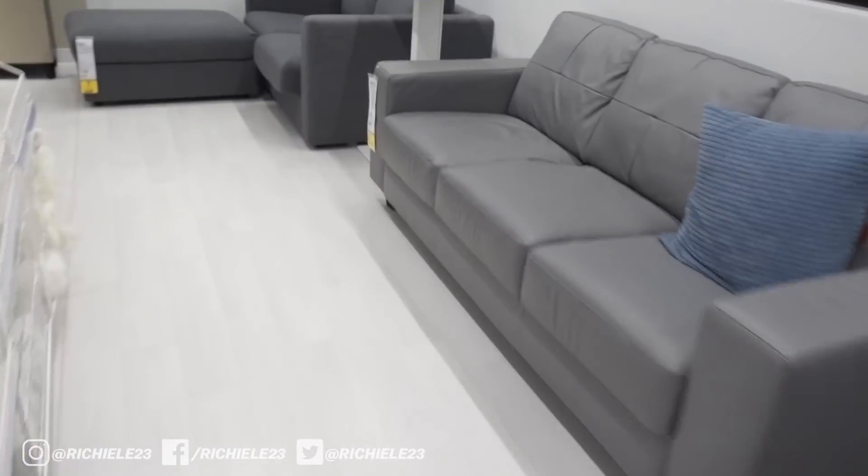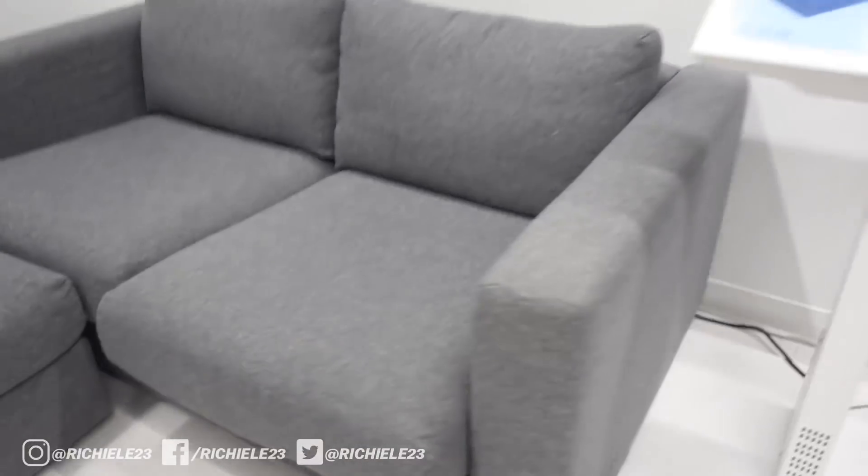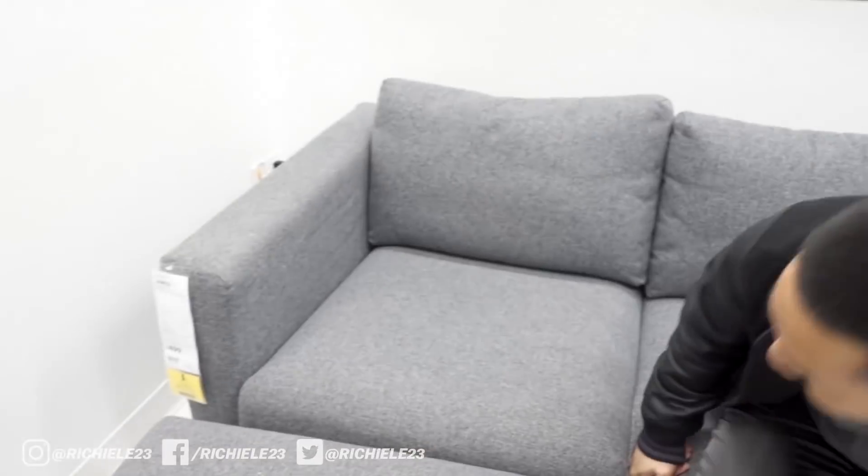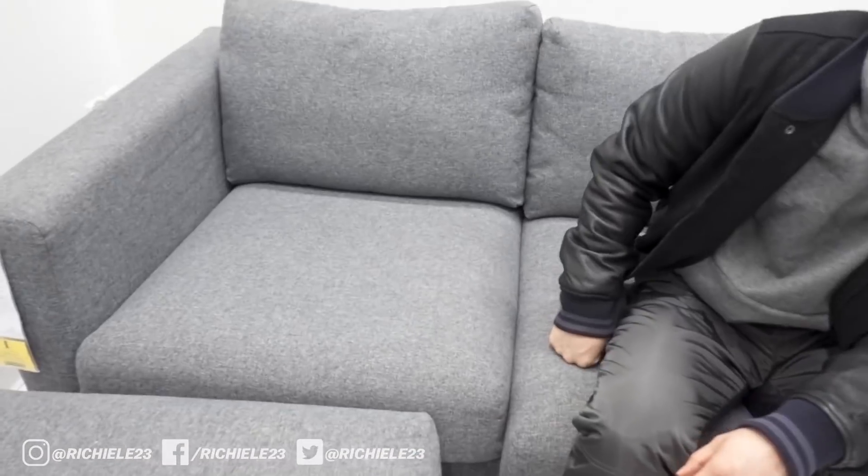If this couch right here looks familiar, this is the old high talk couch — this is where pre-Rico and the weasel stuff all got started, right here on this high talk couch. We moved on to the chairs but good memories, man.